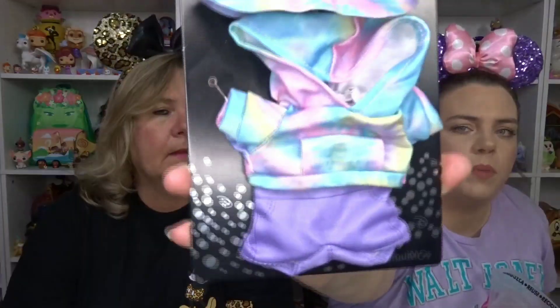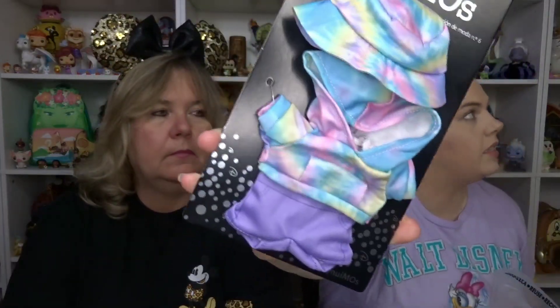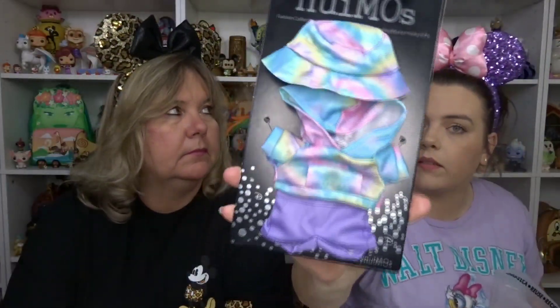They had a bunch of Numeo clothes for $1.99, and I saw this and I had to have it. It's a tie-dye hoodie — I'm not too big on the bucket hat, but purple shorts. I think Daisy would look cute in this for $1.99. The whole plan with the Numeos was to take them around and take pictures in the parks, and that didn't happen.